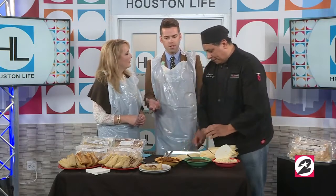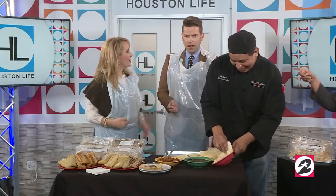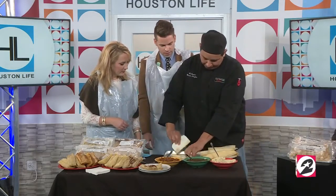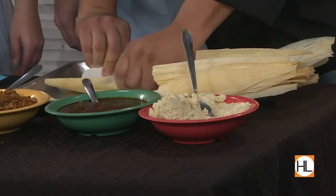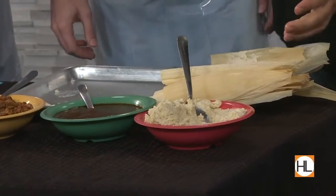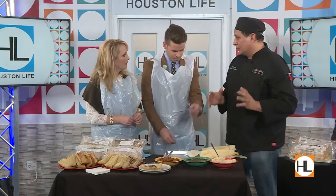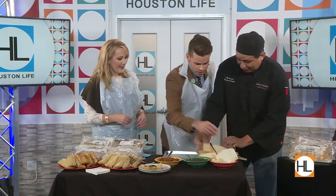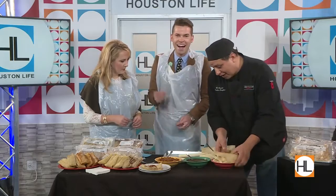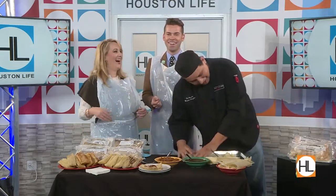How are you guys able to make all these tamales by hand and still keep going? It's a lot of practice — we work 24 hours a day right now. We make thousands of them, and I have ladies helping me. Many people use different things to spread it, but the key is doing it by hand, because when you do it by hand, they're going to be fluffy. If you use a machine — once we spread the masa, what's next?